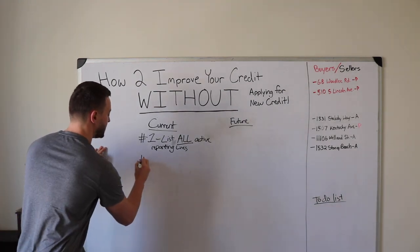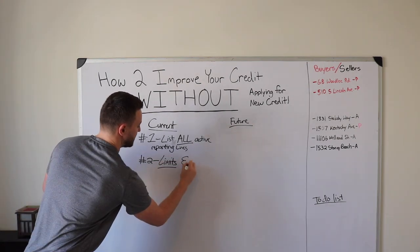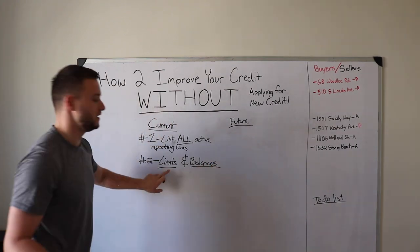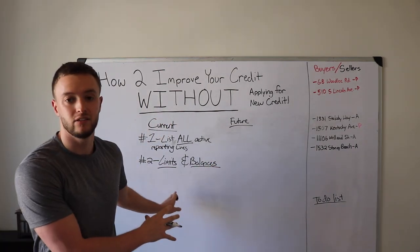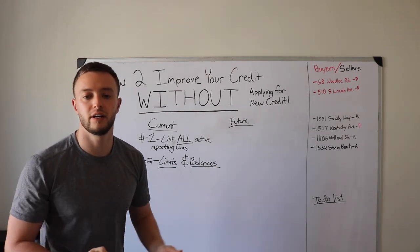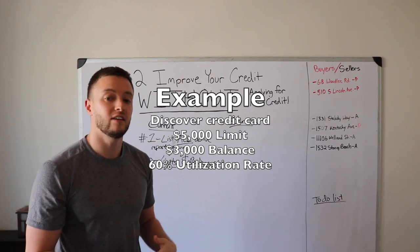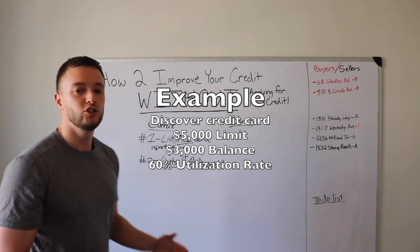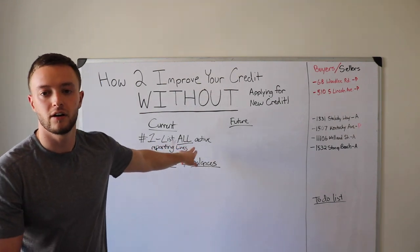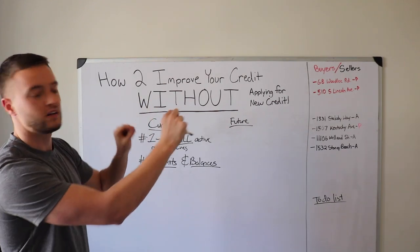The second thing is to write down the limits and the balances. On all your credit cards, write down the limits and the balances relevant to that credit limit. For example, if you have a Discover card with a $3,000 balance and a $5,000 limit, write down both numbers next to that line. Keep it all organized on that same sheet of paper. For any loans, write down the current balances next to them as well.